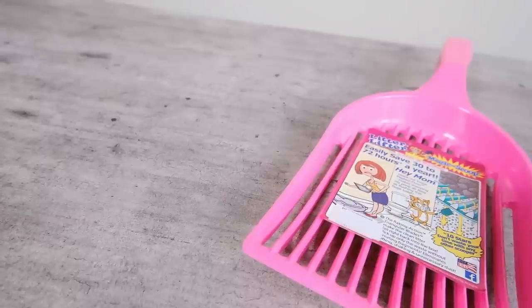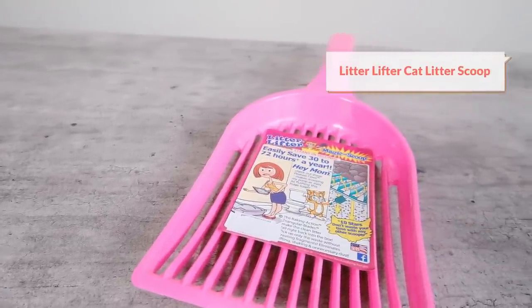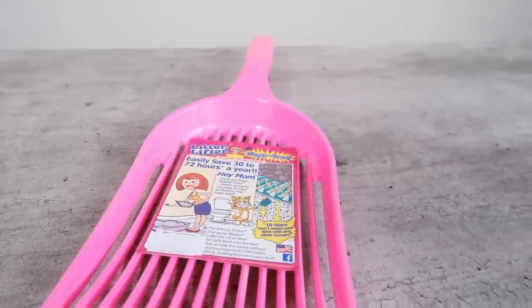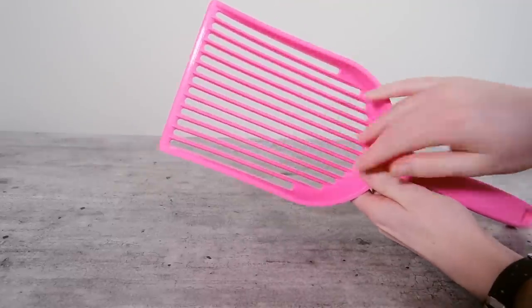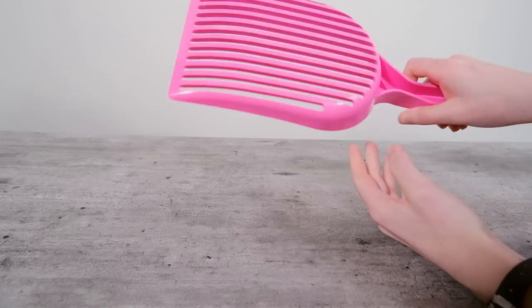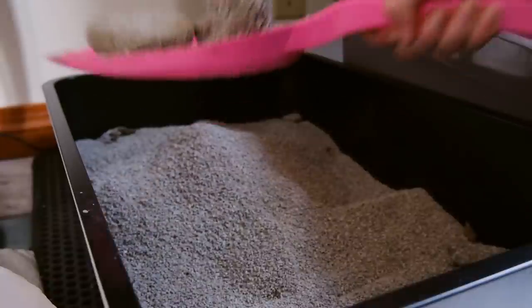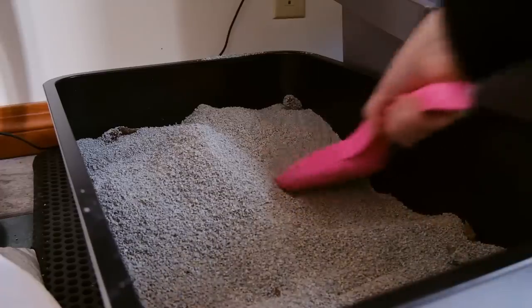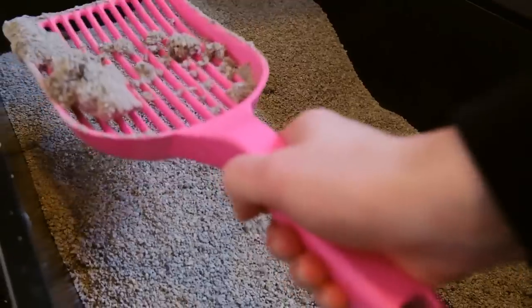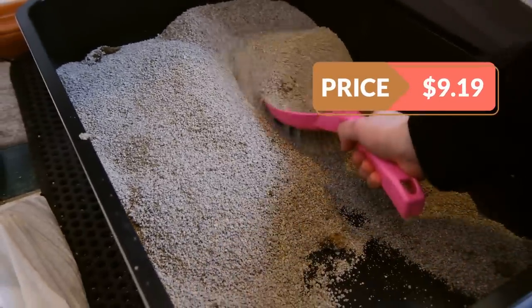The first product I want to talk about is a litter scoop. I talked about the iPremio stainless steel scoop in last year's best-of-year video, but this year I have one I like even more — the Litter Lifter. If you've been in the cat community for a while you've probably heard of it. It's a large plastic litter scoop with parallel tines and a design that allows it to just fly through litter without shaking. It's my number one life-changing cat product of the year. You can purchase it on Amazon for $9.19.